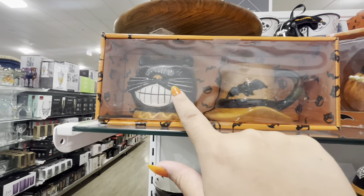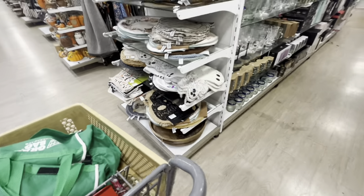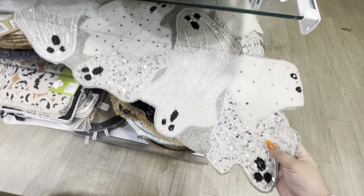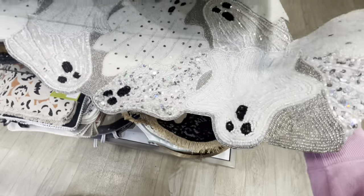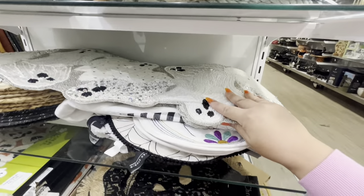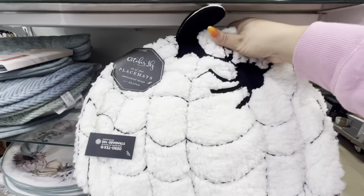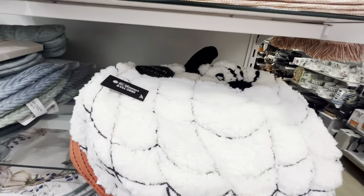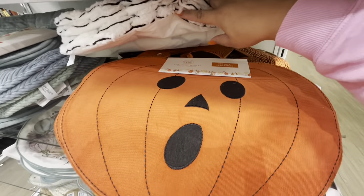Look at this table runner — oh my goodness, it's beaded with ghosties! Look how beautiful — it's usually $25 or $30, and yes, it is $25. Gorgeous! And then look at these fuzzy pumpkin placemats — those are new and they're so pretty, you get four for $15. And these pumpkin ones as well — look, they're cute, $15 too.